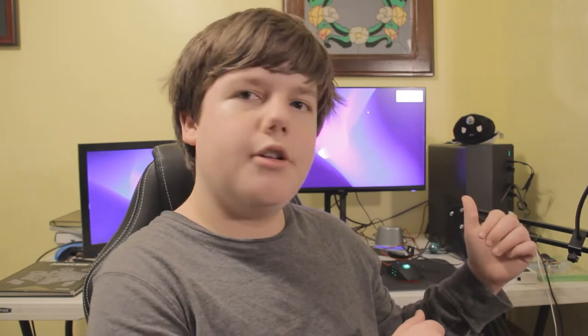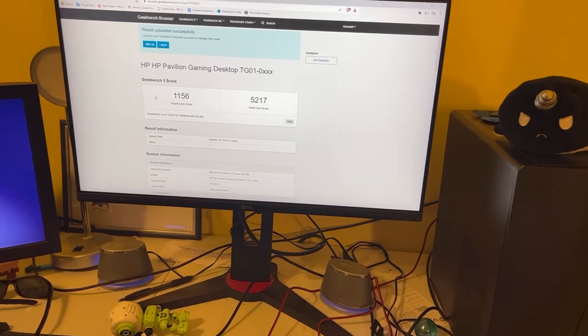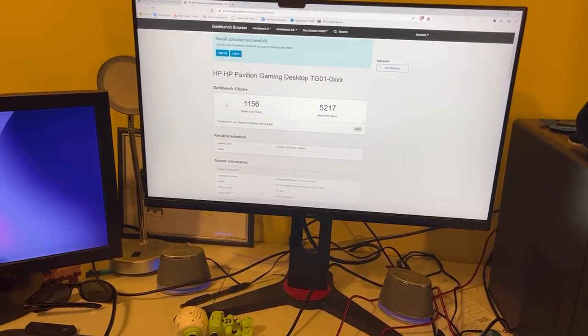First, we went into Geekbench and ran a CPU test to see how the CPU would stack up today, because it's a really fast CPU — otherwise I wouldn't be making this video. We compared it to Jake's computer behind me. The Mac got a score of 2,700 and Jake's got around 5,400 or 5,200. I know that seems like a lot — one is half of the other — but that's a 10-year-old computer versus a two-year-old computer. The fact that it's only half means you can still do a lot of stuff. It's still in decent shape.